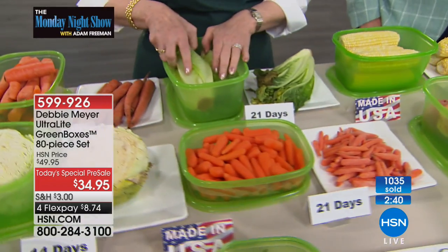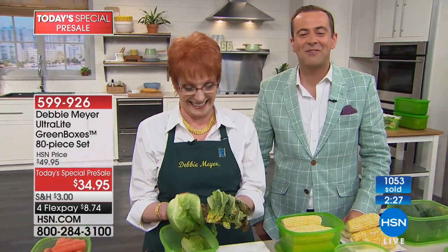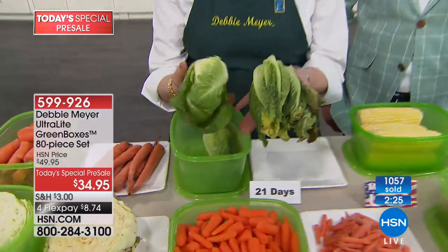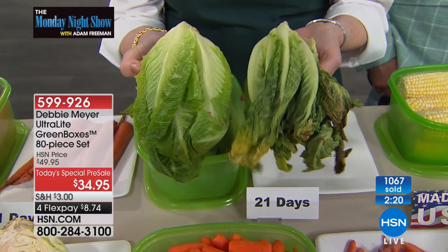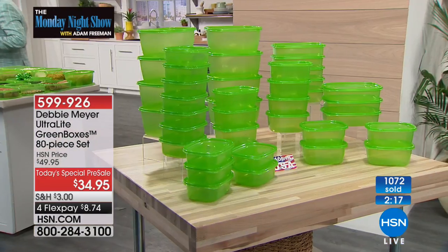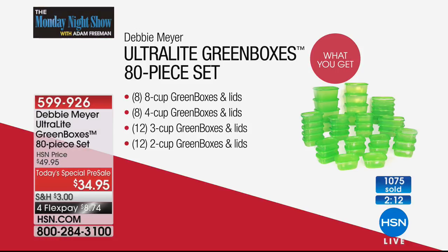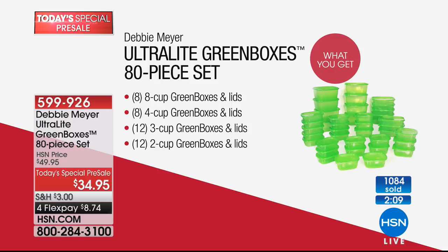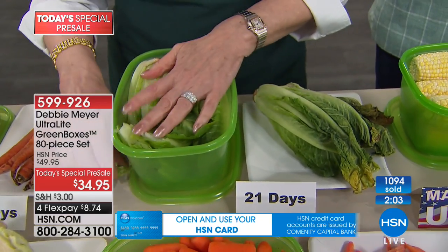Eileen in Wisconsin is trying it for the first time — welcome to the Monday Night Show! Eileen, please meet Debbie. Hi Eileen! I'm so glad I got to talk to you guys — I'm your number one fan. Have you ever tried Debbie's things before? No, I haven't, but I've been wanting to try it, and this bargain is just unbelievable. I can't wait to get it. I'm always throwing fruit and vegetables away — I just threw a box of strawberries away and I was upset.